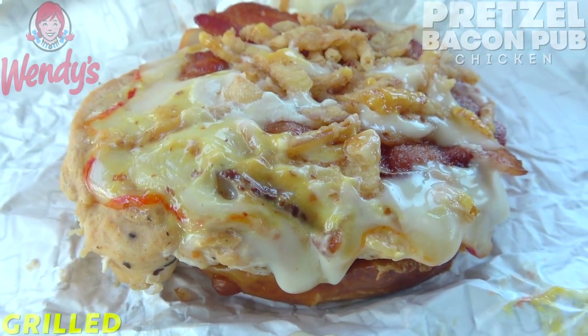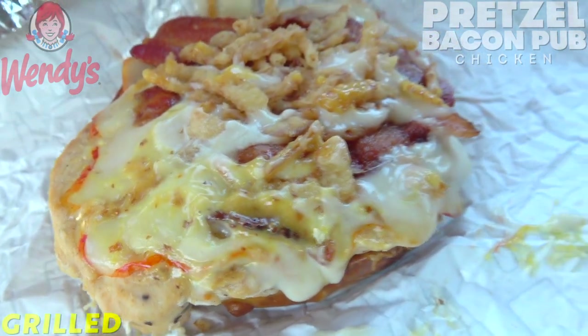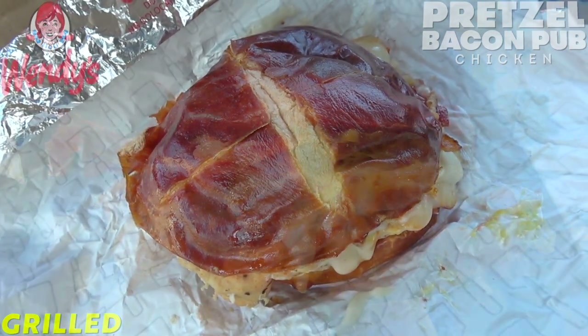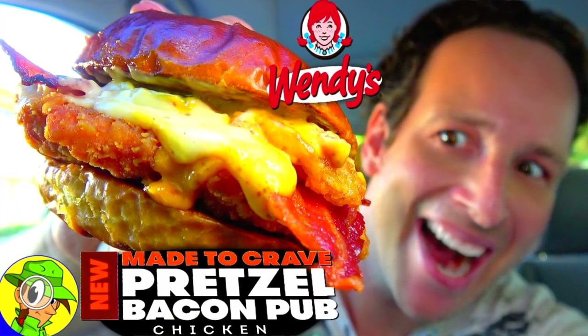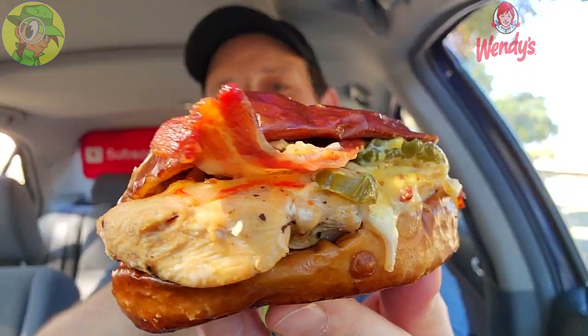It looks and smells fantastic. I'm totally digging the presentation inside as well as out. Looking at my portfolio, I actually never had the grilled chicken variant of this when I reviewed it the first time around — I did the original crispy chicken as well as the double variant of the burger, and guys, they were very, very delicious, along with the pub fries. I really wanted to come back and give the grilled chicken a shot.